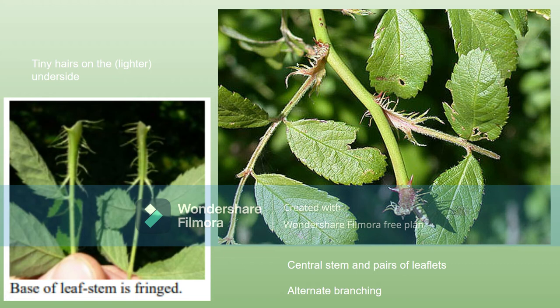Where you see the base of the leaf stem — which is fringed and very distinct — that's the beginning of the whole leaf. These entire leaves are arranged in an alternate structure, which means you'll never see two of them directly across from one another. There's a little space in between them and they're on opposite sides.